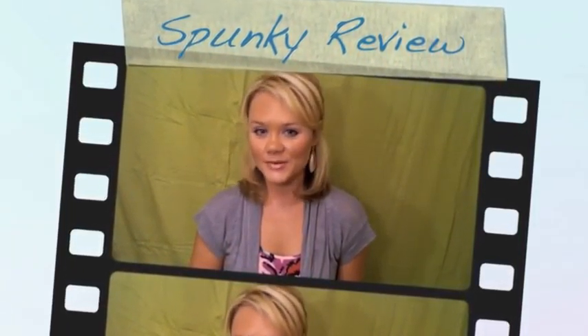Hi guys! Welcome to another spunky review. This is a review of my April favorites. We're going to start off with some makeup products, and my favorite makeup products for April include four mini lip glosses.